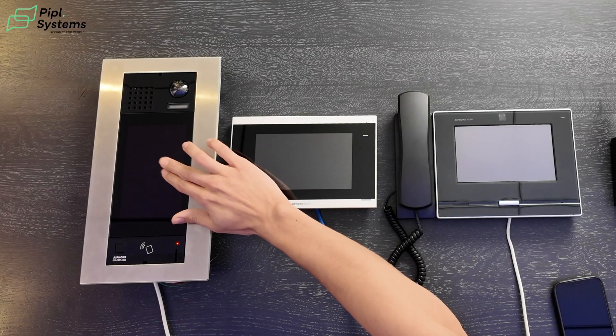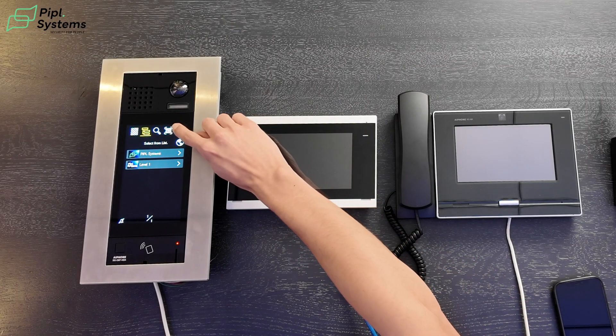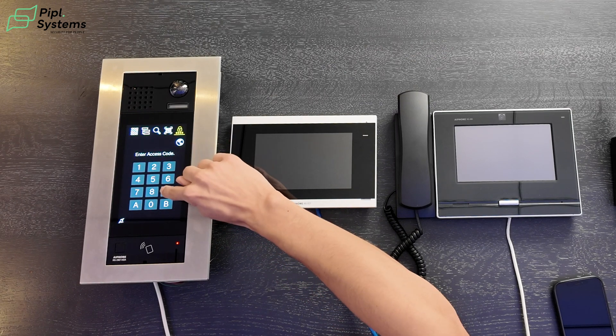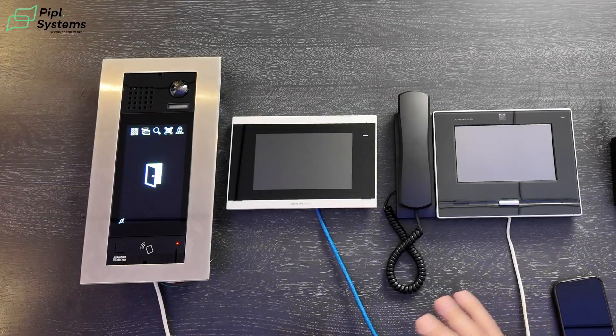Not only that, but when you go to the main menu on the top right, you have an access code field that you can enter to get into the building. So you enter your access code and it opens the door. With just this one product you can install it and use it as access control, which I think is really great for a video intercom. Another nice feature: with the Aiphone mobile application you can not only create a QR code but also unlock a door directly.